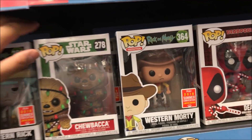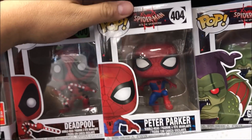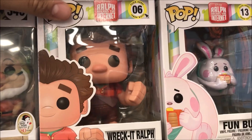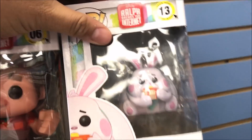They got a GameStop, and then we'll go over to... Oh, they got the Green Goblin. Peter Parker. We're gonna go to Target after this. There's a Wreck-It Ralph, the new one. Fun bun.